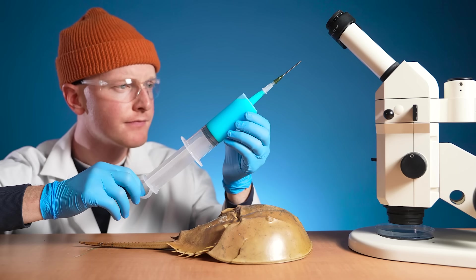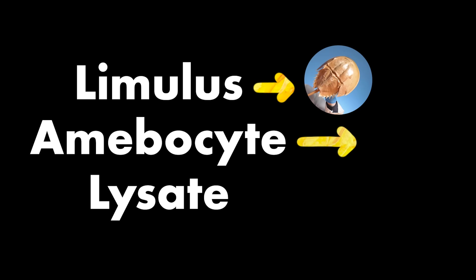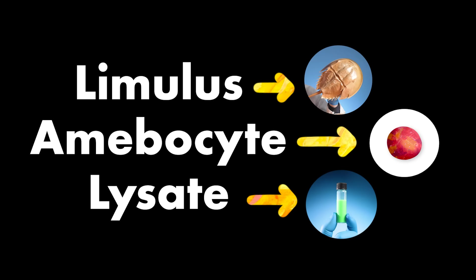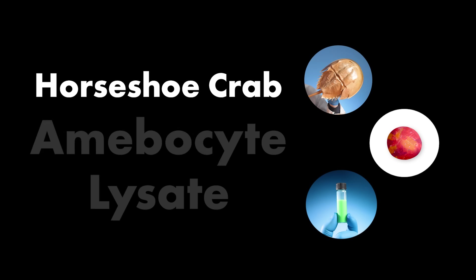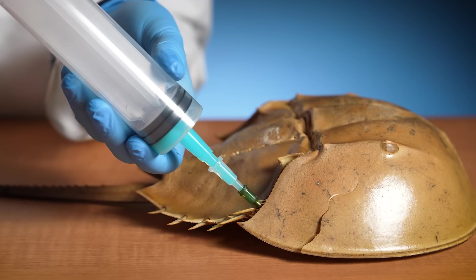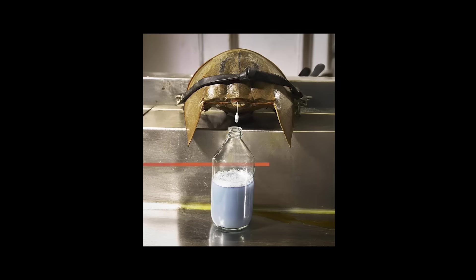This is a new test, one that was more cost-effective than the rabbit test. So pharmaceutical companies started using this method to test their vaccines and medical equipment. They call it the Limulus amoebocyte lysate test. Limulus is the genus of horseshoe crabs, an amoebocyte is that special blood cell, and a lysate is basically the material made from breaking open the special cells. This is the most widespread method of testing vaccines, medicines, and even medical equipment for bacteria across the world. And that's why horseshoe crab blood is so expensive.